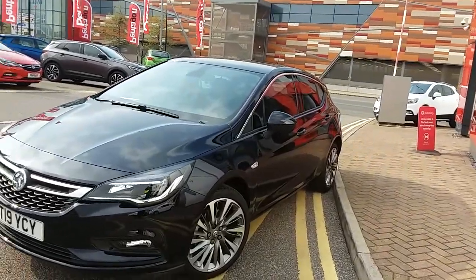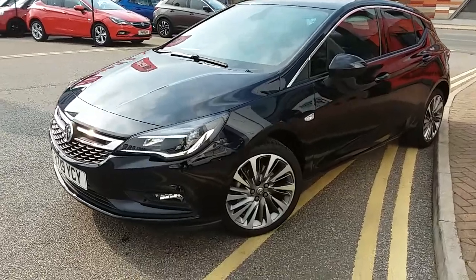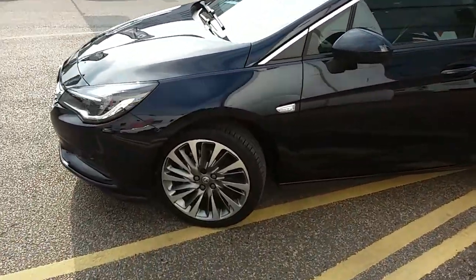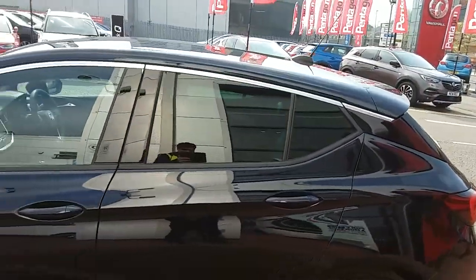I'm going to take us on a quick walk around the car now to show you some of the features of this Vauxhall Astra Griffin. You can see the car is finished in dark moon blue, and you have 18 inch alloy wheels as you can see just here, as well as privacy glass in those rear windows.